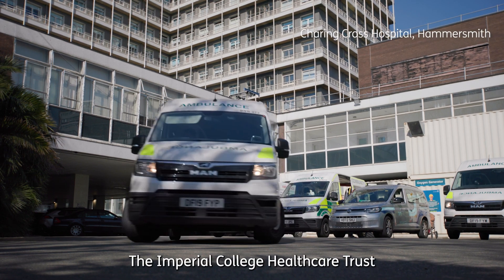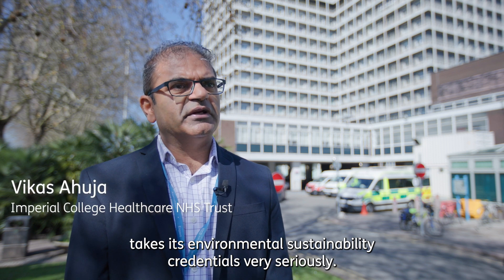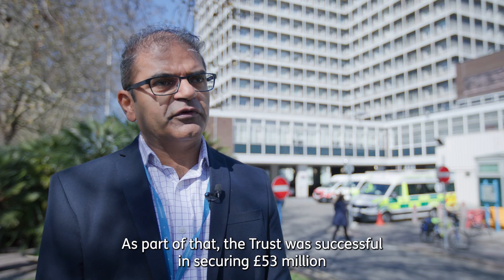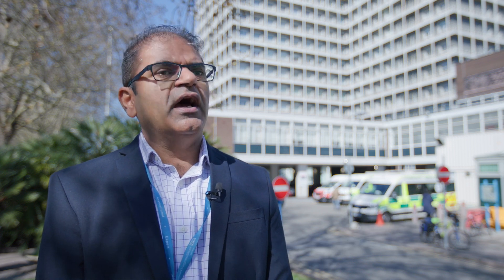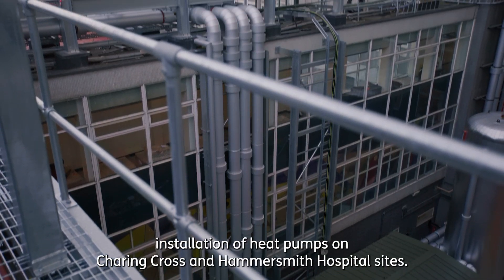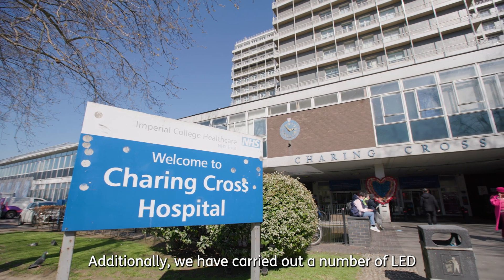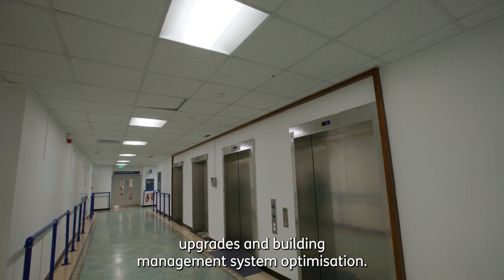The Imperial College Healthcare Trust takes its environmental sustainability credentials very seriously. As part of that, the Trust was successful in securing £53 million worth of funding from the Public Sector Decarbonisation Scheme and is carrying out a number of projects, especially around the installation of heat pumps on Charing Cross and Hammersmith Hospital sites. Additionally, we have carried out a number of LED upgrades and building management system optimisation.